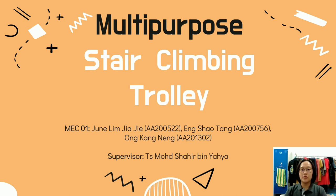Selamat sejahtera and hi, my name is Jun Lin Jiaji. We are from Mechanical Group 1. I'm the leader of the group and the group members are Eng Sao Tang and Ong Kang Nen. The supervisor of our group is TS Muhammad Shahir bin Yaya. The title of our final year project is Multipurpose Stair Climbing Trolley.